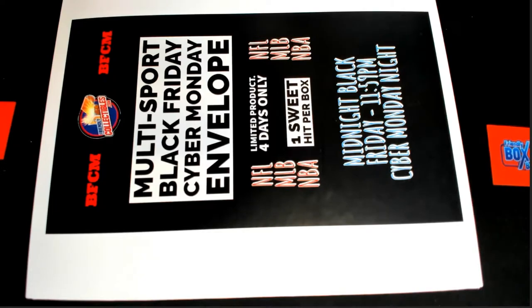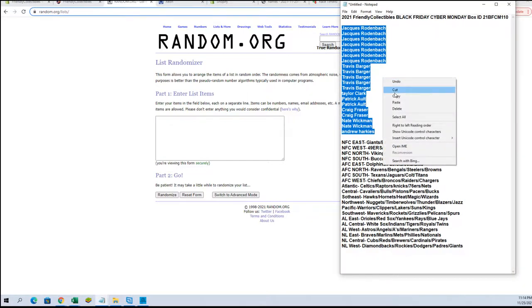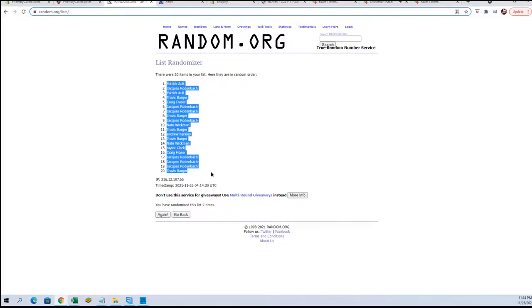All right guys, this is our Friendly Collectibles Black Friday Cyber Monday number 110 — again, 109 will be next. I'm just going in order as they sold; IDs are really mainly just for YouTube. Jack R to Andrew H. Happy holidays guys, thanks for hanging out, much appreciated. All right, pad A to Travis B.